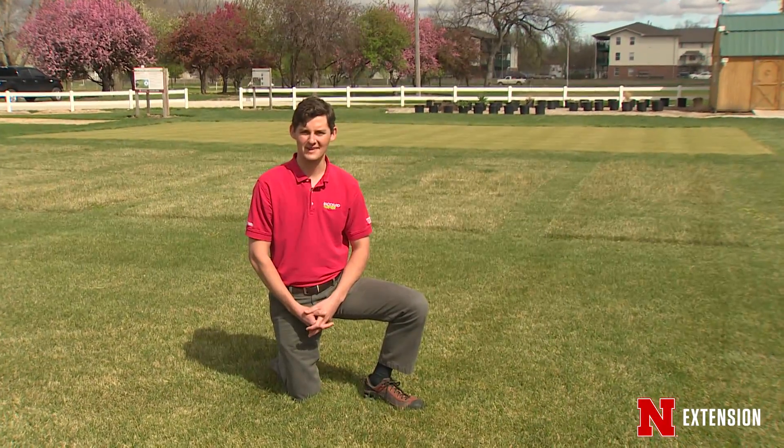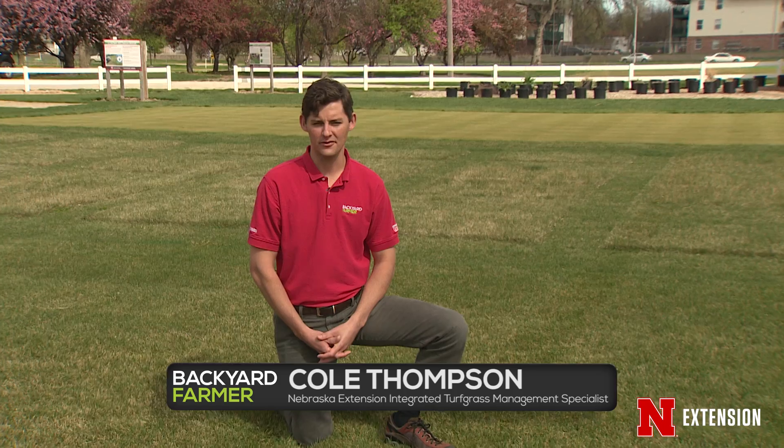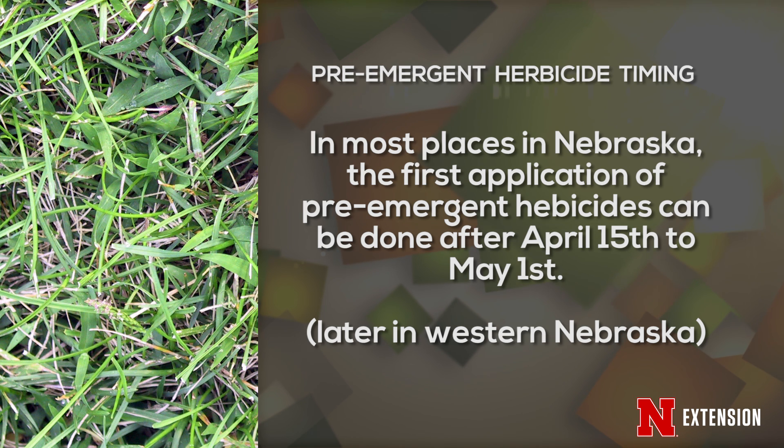A question we often get this time of year is: when should I apply my pre-emergence herbicide? The best way to schedule this application is by monitoring soil temperatures. We typically say that crabgrass will begin germinating when soil temperatures reach 55 to 60 degrees for several days in a row in spring, which typically won't occur until mid-April to around the first week of May.